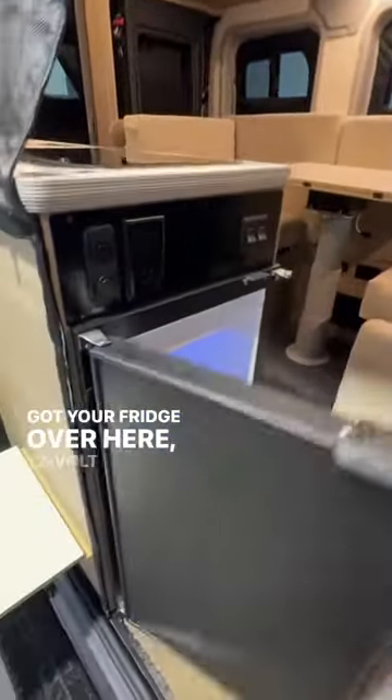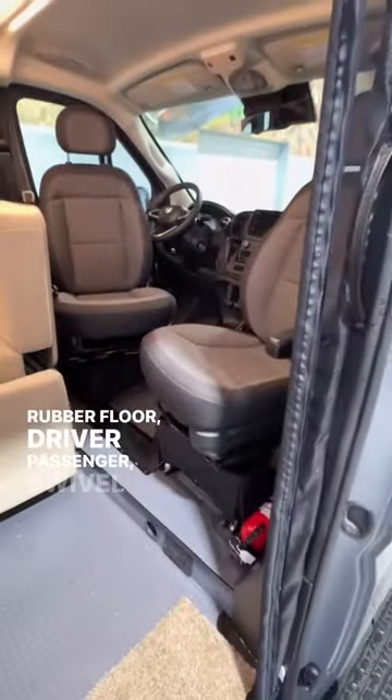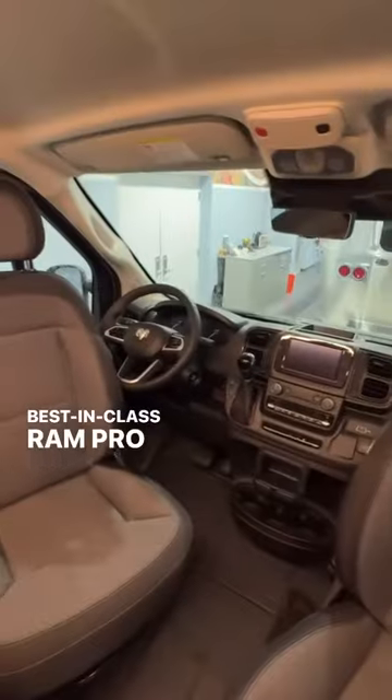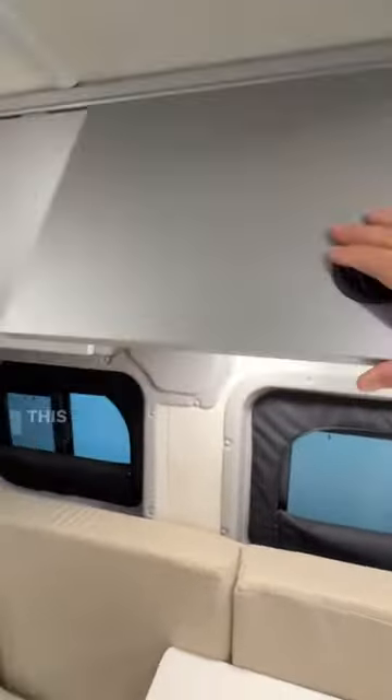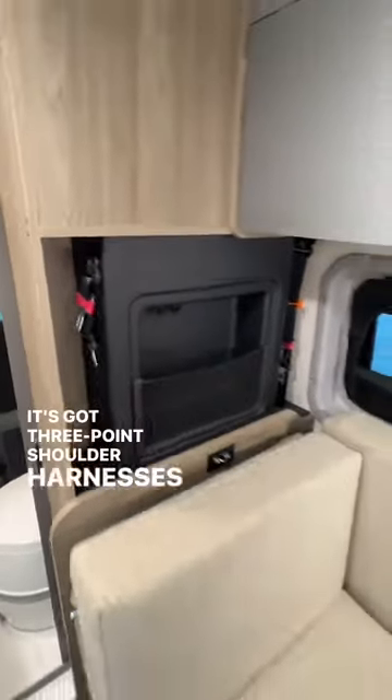You've got your fridge over here — a 12-volt compressor with freezer — rubber floor, driver and passenger swivel chairs, all the best-in-class Ram Promaster features. You've got cabover storage, a MaxAir fan, three roof locker storage spots plus one over here, a little pocket with USB, and three-point solar harnesses in the back.